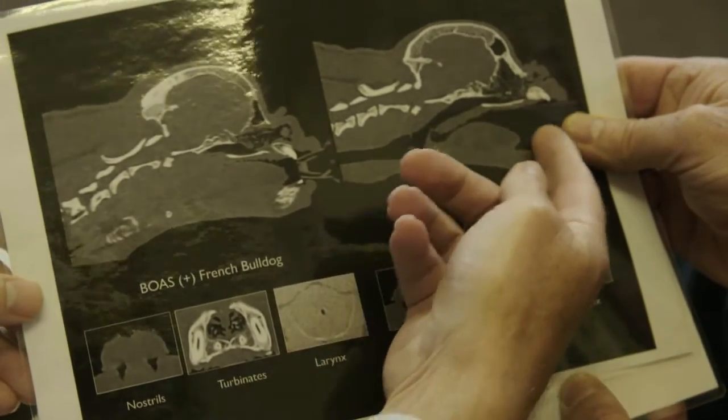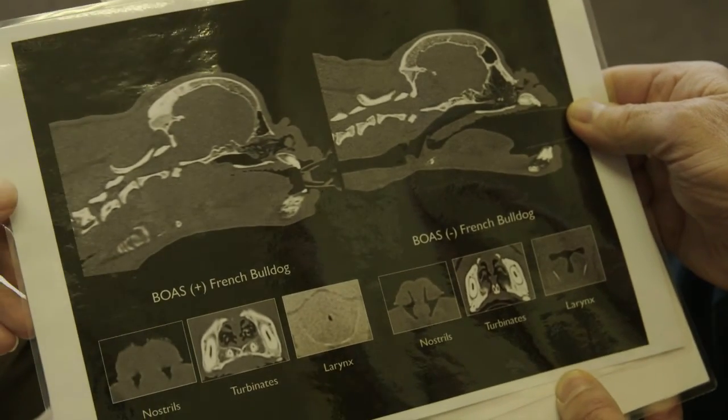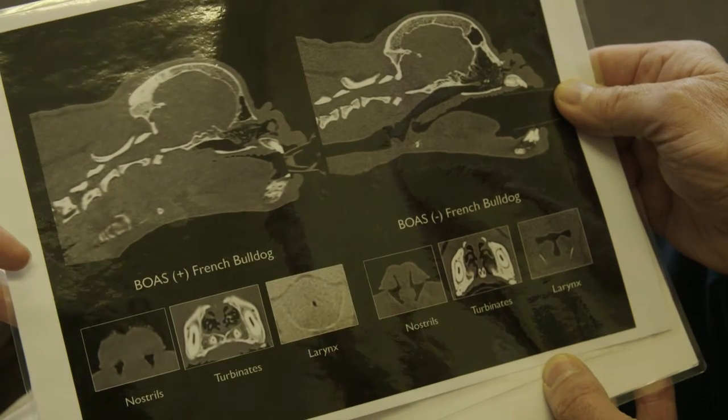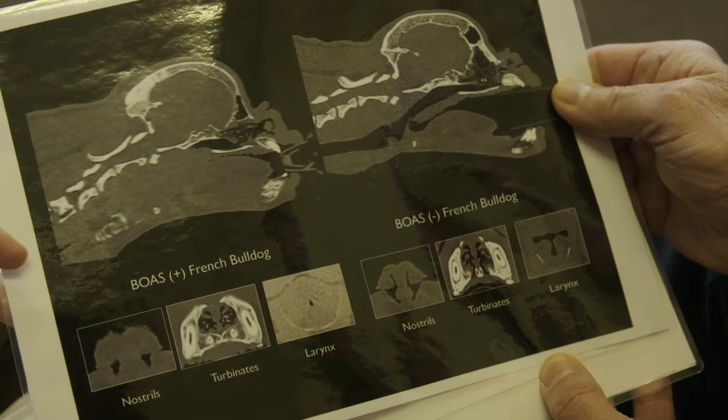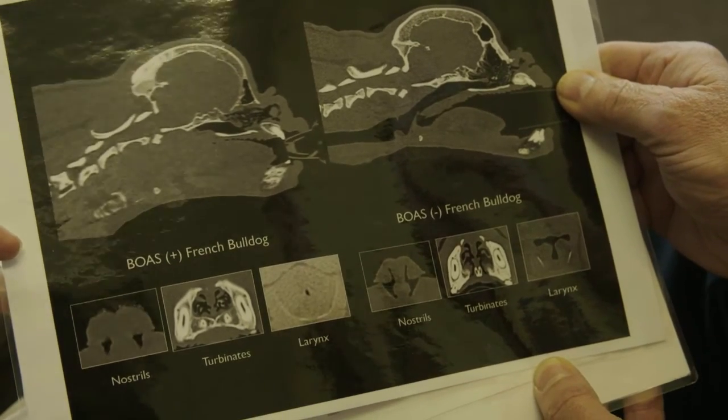I've brought what's called a CT scan, which shows what's going on inside these two dogs as they breathe. What you can see on the left is a dog that has great problems breathing. And what you can see on the right is a French bulldog with a very similar shape of face, but having a much better breathing channel — the dark tunnel through the middle of that picture — with that airway staying open. That shows us the sorts of differences we're looking for.